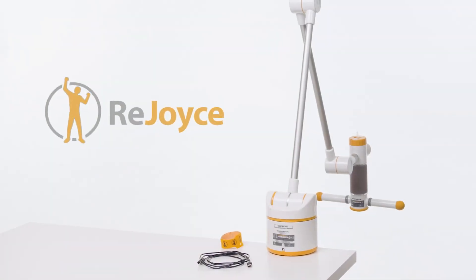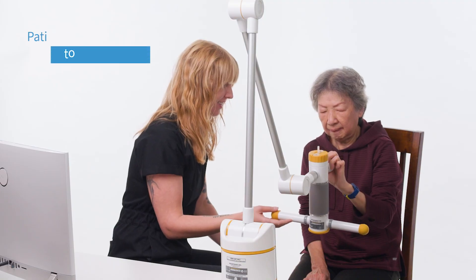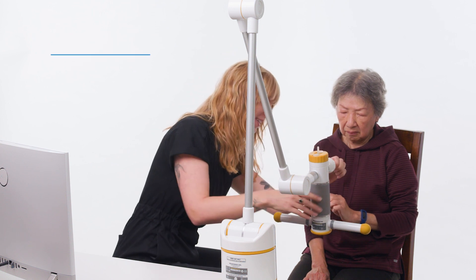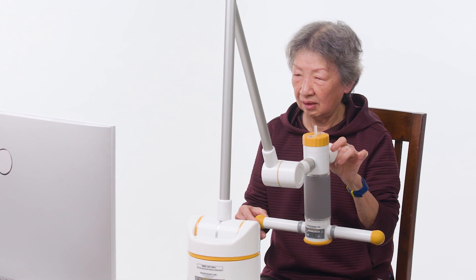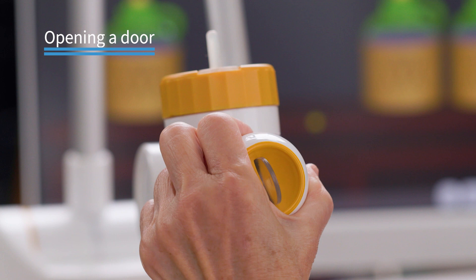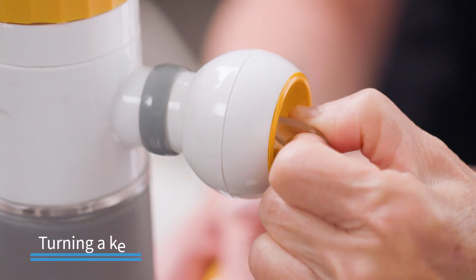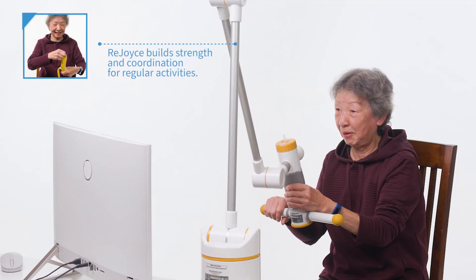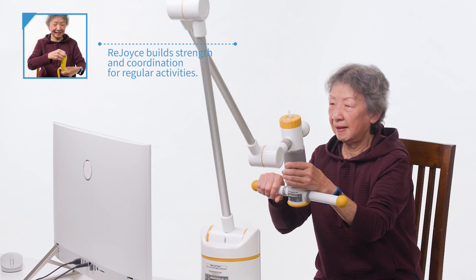Rejoice is revolutionizing upper limb rehabilitation. It motivates patients to exercise with fun games using a giant joystick. While playing a game, patients repeat activities of daily life hundreds of times during a single treatment session. Movements mimic opening a door, gripping a jar, turning a key. Patients improve coordination and function and build endurance and strength to get back to regular activities with Rejoice exercise therapy.